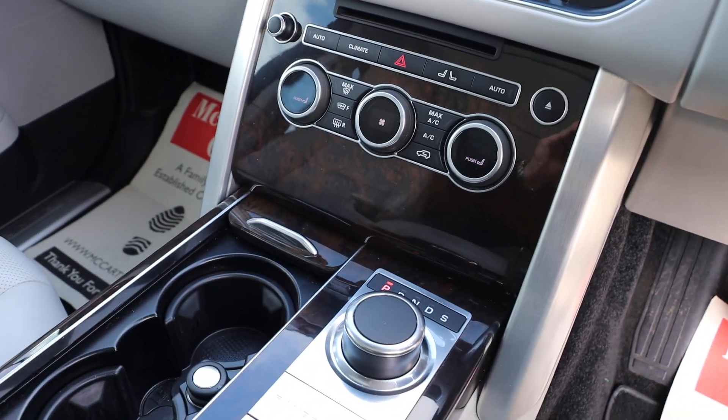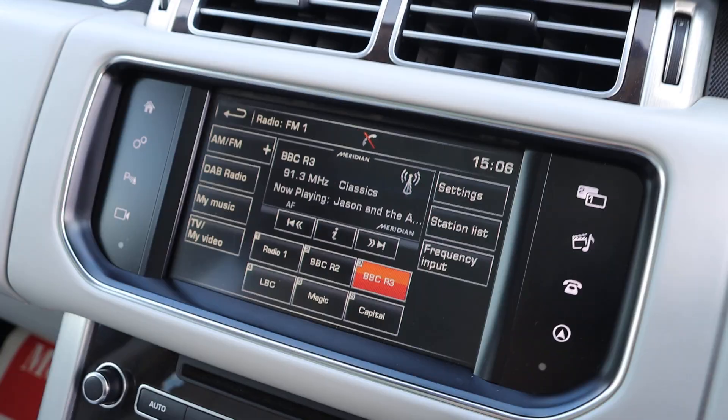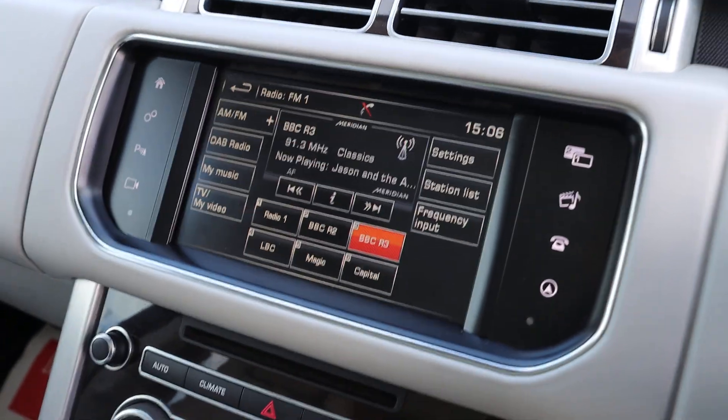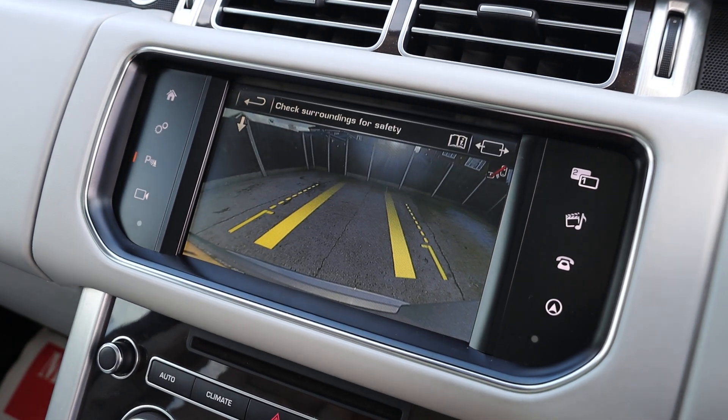Automatic gearbox. The car has star screens with Bluetooth audio, TV, and satellite navigation, as well as a reversing camera.